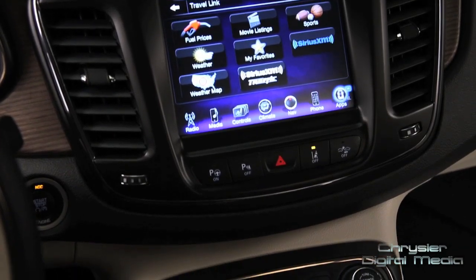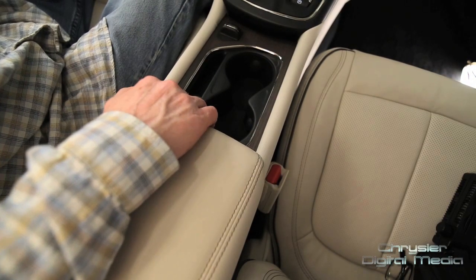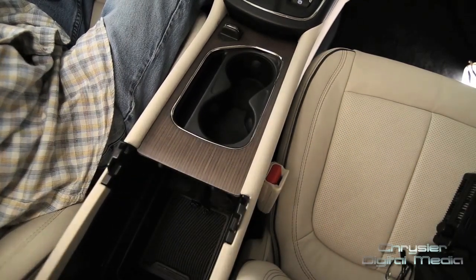The floating console is also accompanied with an electronic park brake, which takes out the need for a big manual park brake. The combination of those two components frees up all the space underneath and allows us to create a tremendous amount of storage. We went further and made sliding cup holders standard.